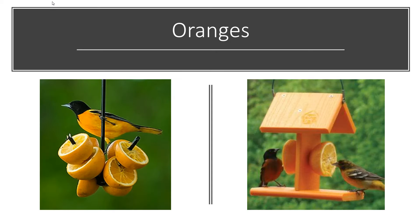Oranges are another really simple way to attract orioles. This is something people do usually early in the season before they get all their nectar made and jelly out — they'll put out a few oranges to see when the orioles are coming back. It doesn't have to be anything fancy. If you have a tray feeder, you can throw some oranges in there. There are a lot of different feeders that will give the birds the oranges they want.